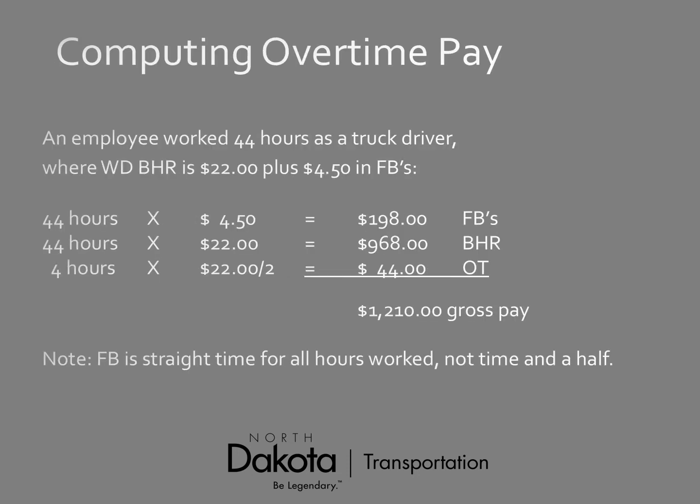Here's an overtime example. An employee worked 44 hours as a truck driver. The wage determination base hourly rate is $22 an hour plus $4.15 an hour in fringe benefits. Fringe benefits: 44 × $4.15 = $198. Base wages: 44 × $22 = $968. Overtime premium (halftime only for 4 hours over 40): $44. Total gross pay: $1,210. Remember — fringe benefits are paid at straight time for all hours worked, not time and a half. Keep that in mind when programming hourly rates.